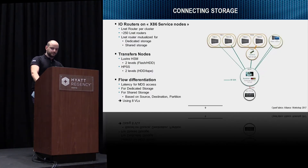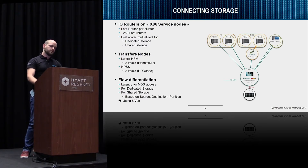How do we connect the cluster to storage? We have LNET routers on service nodes — at least 250 LNET routers. These LNET routers are not specialized; they are used for dedicated storage — the Scratch file system — and for shared storage, the Store file system. We access the global file system via the Store, using transfer nodes to move data from flash to rotating drive, and other transfer nodes to move data from rotating drive to HPSS. We identified a need for flow differentiation: we need low latency for MDS access, different VLs for dedicated and shared storage, and we classify flows based on source, destination, and partition. We currently use HVL from Mellanox hardware.